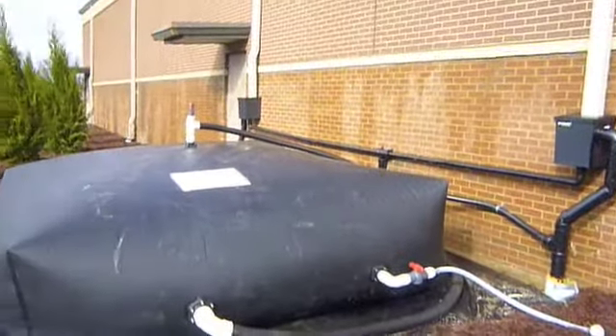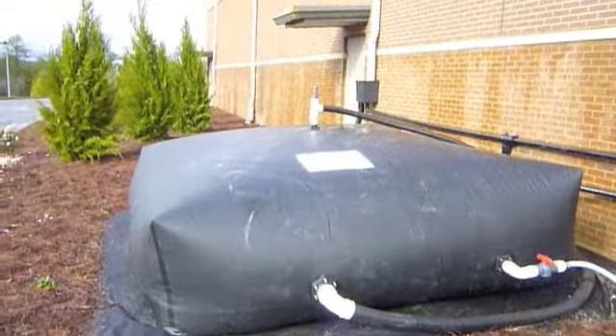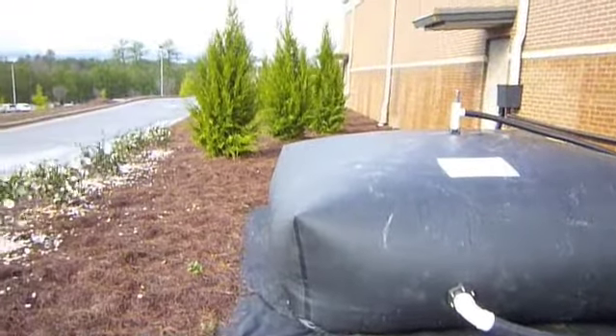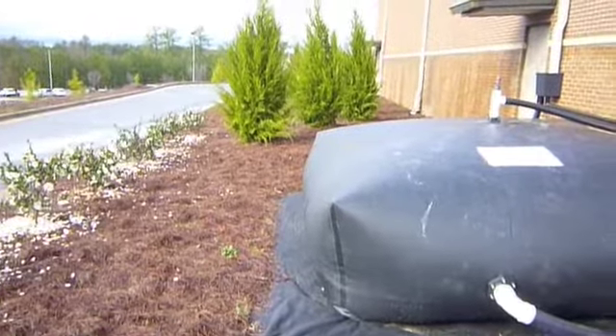The rainwater pillow is 10 feet by 10 feet by 3.5 feet tall and has an overflow, a pump port, and a fill port. The collected rainwater will be used to irrigate the trees and shrubs around the building as well as other flowering pots on campus.